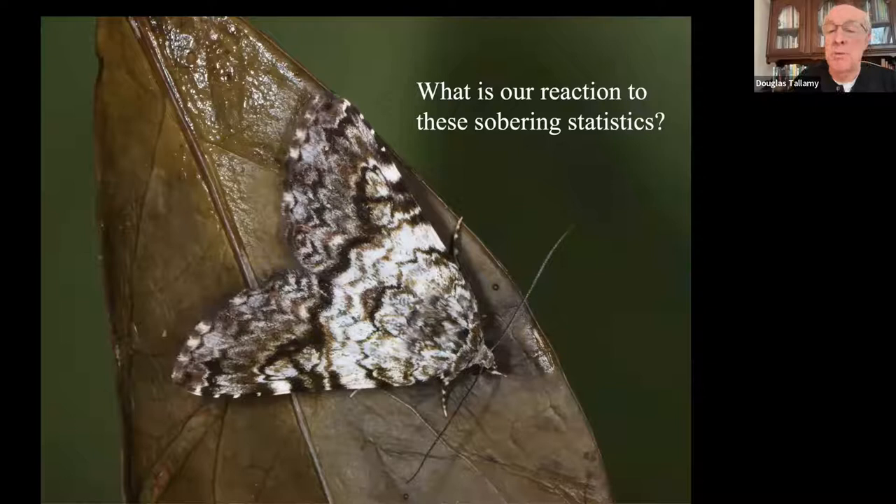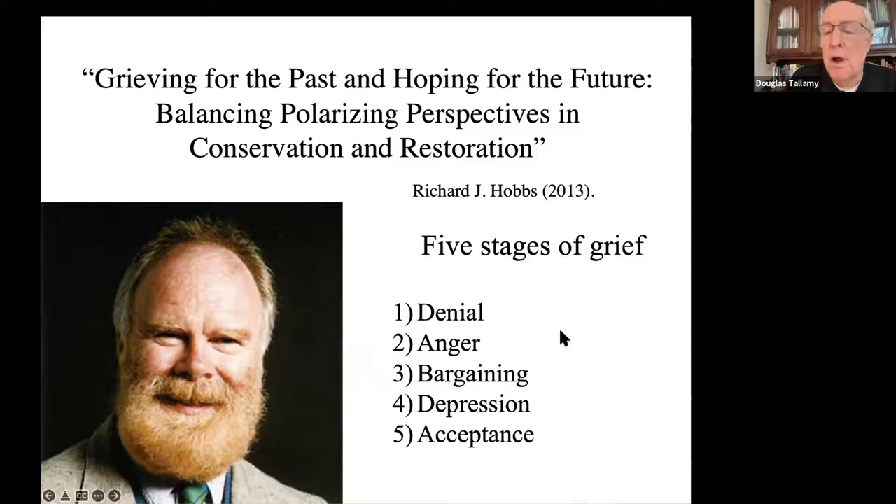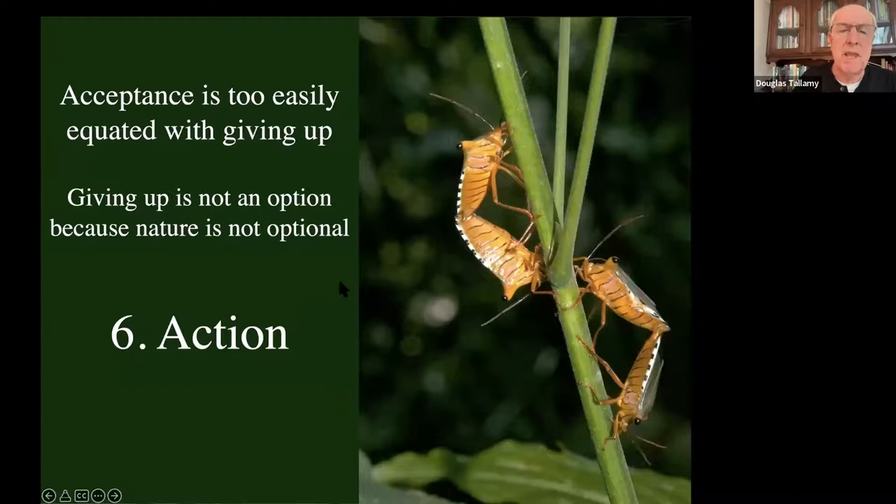What's our reaction to these sobering statistics? Richard Hobbs wrote a paper likening our reactions to the five stages of grief we experience with a terminal illness: denial, anger, bargaining, depression, and finally acceptance. But acceptance is too easily equated with giving up. And giving up is not an option, because nature is not optional - we absolutely need it. So we need a sixth step, and that is action. That's what Homegrown National Park is all about: taking action.